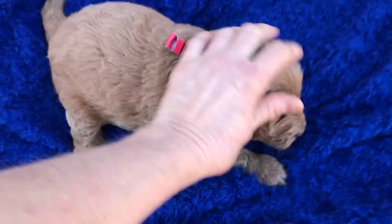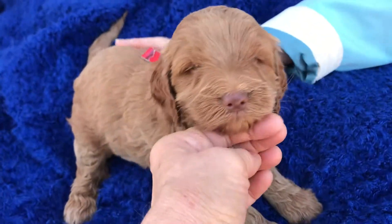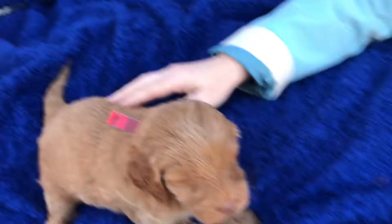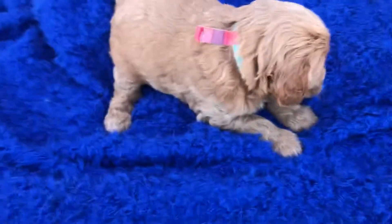Anyway, he'll be ready to go home when he's eight weeks old — we'll tell you more about that. And there he is. He's absolutely stunning, gorgeous nose and face. His name is Bowser, red plaid collar.